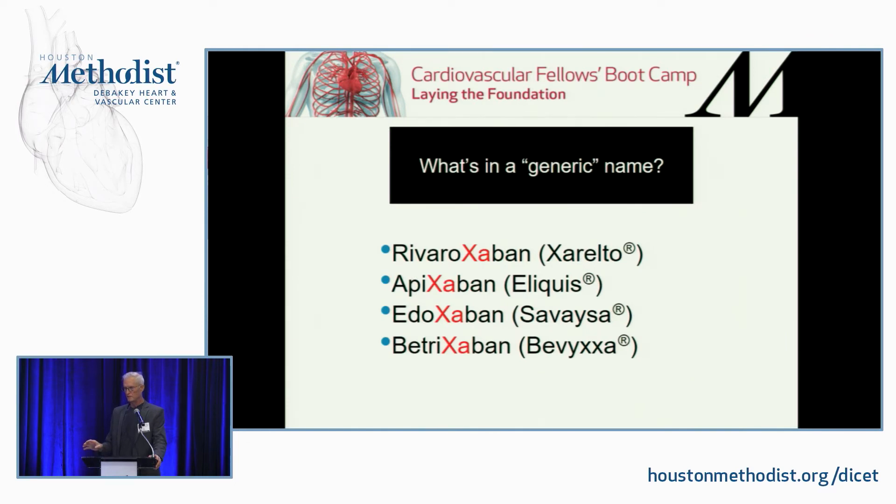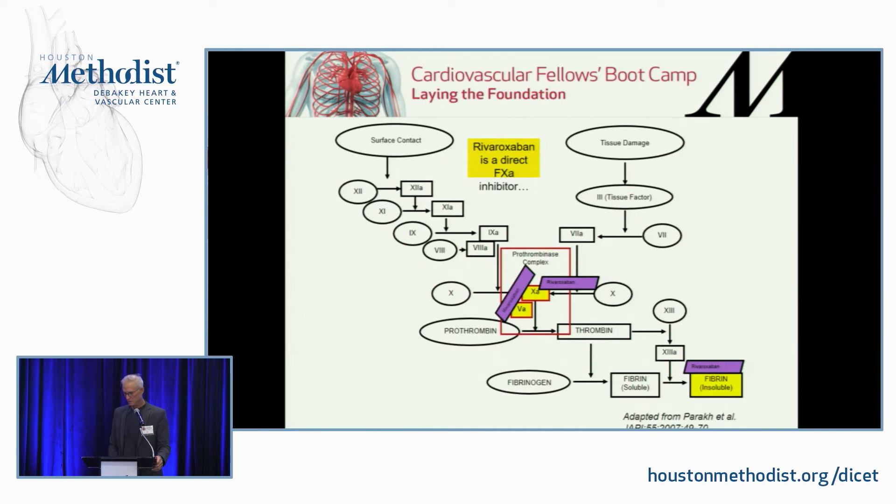The last class to talk about is the factor Xa inhibitors. What's in a generic name? Rivaroxaban, apixaban, edoxaban, betrixaban — easy to remember because they're all 10A inhibitors. Remember: factor 10A and factor 5 form the prothrombinase complex. Factor 10 turns prothrombin into thrombin, and once you have thrombin, you've got clot. So by stopping that prothrombinase complex, you're stopping clot formation earlier in the cascade — and that's the way all of the 10A inhibitors work.